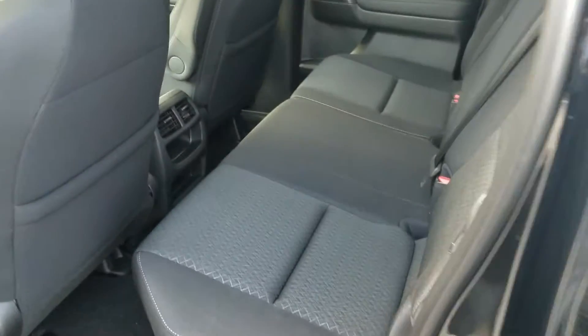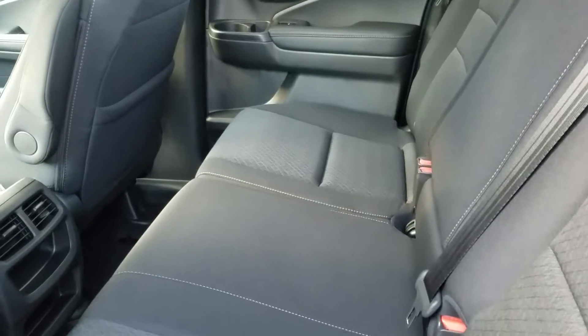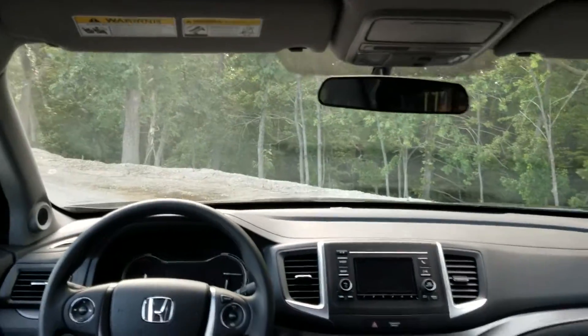And we're going to take a look on the inside. Someone is calling me, but I'm going to ignore it because I'm doing this video for you. We have vents back here for your passengers — black on black interior.